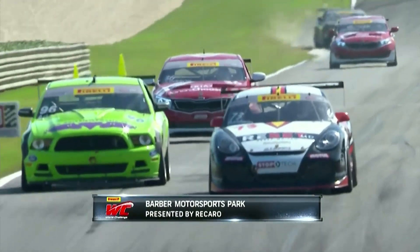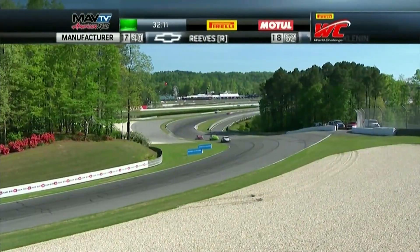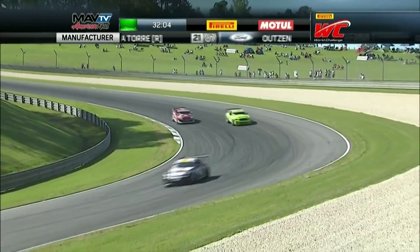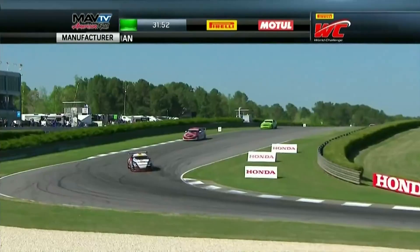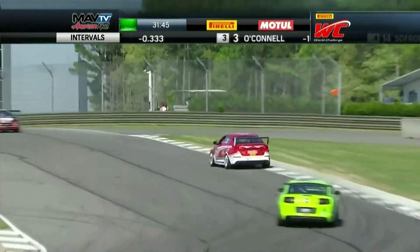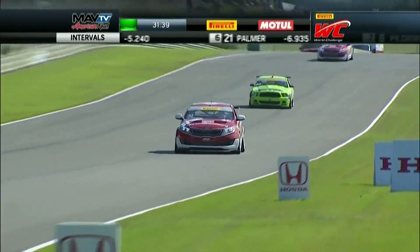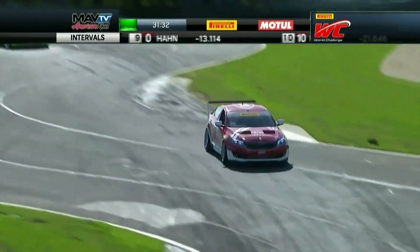Jack Baldwin continues to lead in the GTS category — a great story unfolding. He's now put the lapped car of Brad Adams between himself and Nick Janssen. Adams, nice job opening the wheel up and letting Janssen go through. Turn four can get really dicey with a lot of traffic on restarts. Jack looks really comfortable up front — they're going to try and manage those front tires. This track is challenging on tires generally — it's very smooth but there's an abrasiveness to it that had teams concerned.